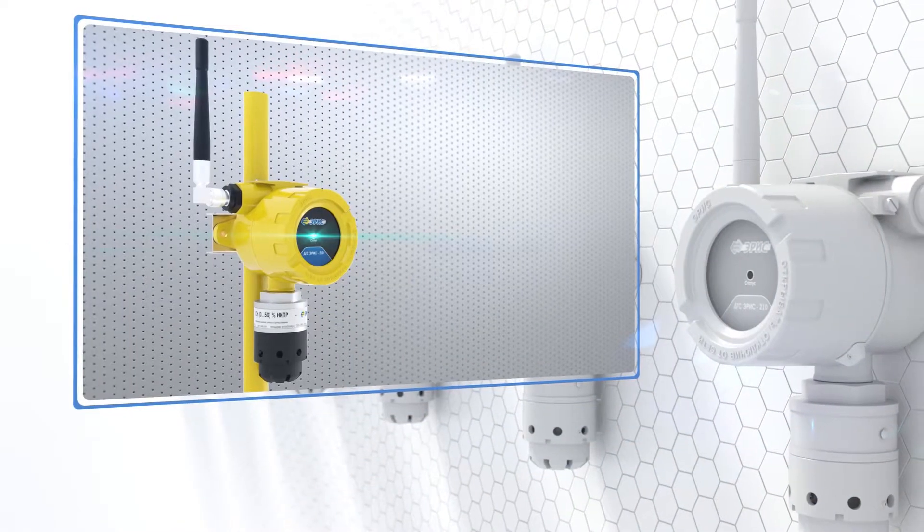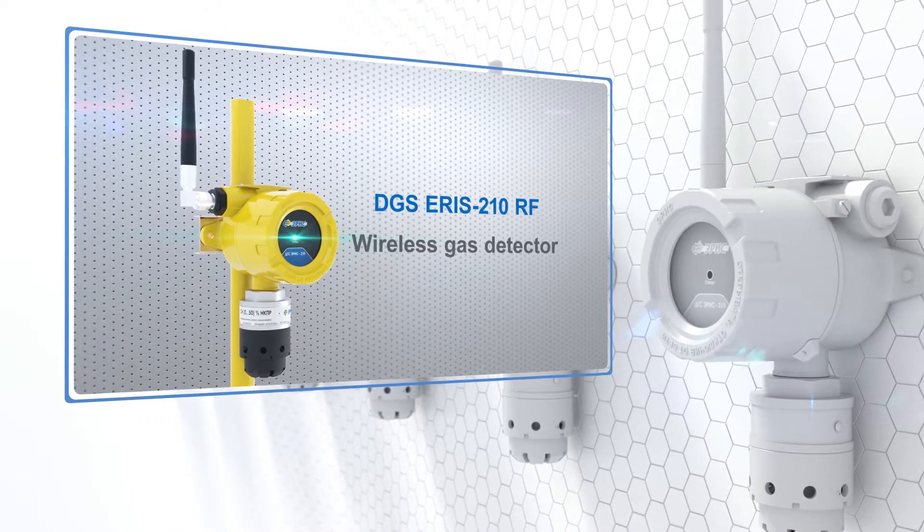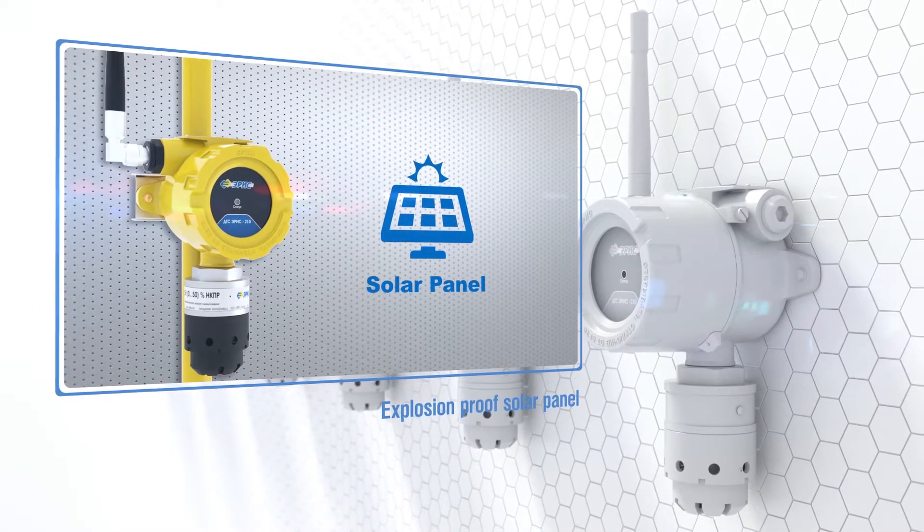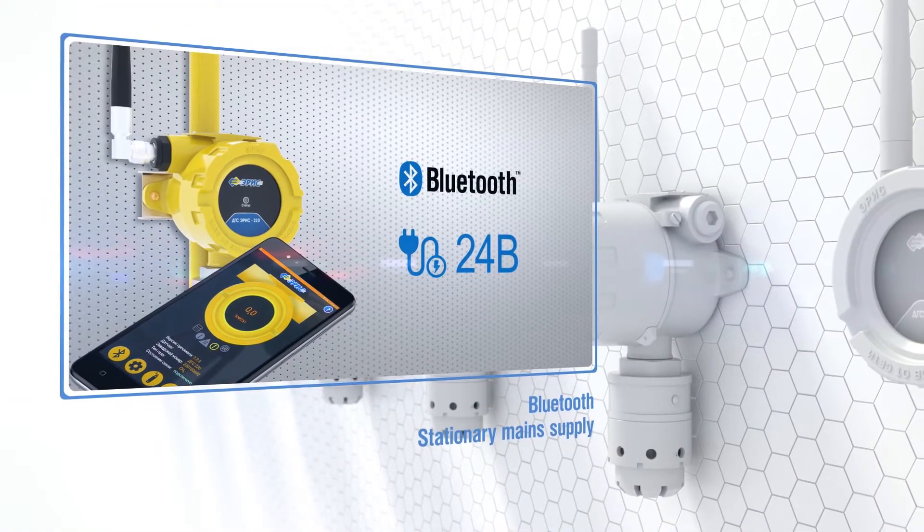Additionally, gas detector DGS ARES 210 RF with wireless data transmission can have a power option from an explosion-proof solar panel, Bluetooth, and the ability to connect to a wired network.